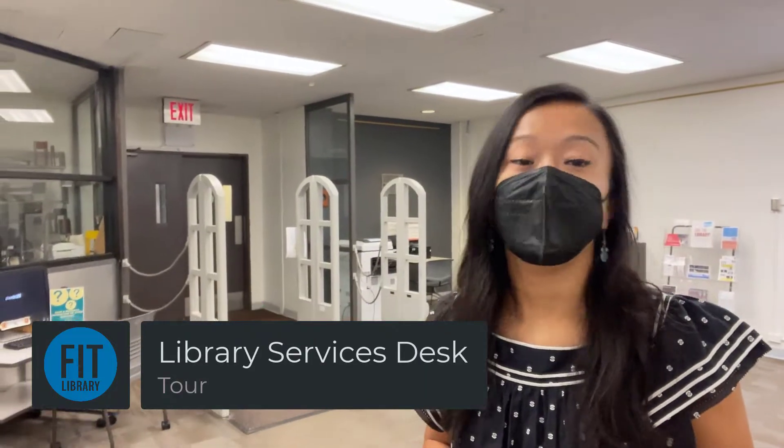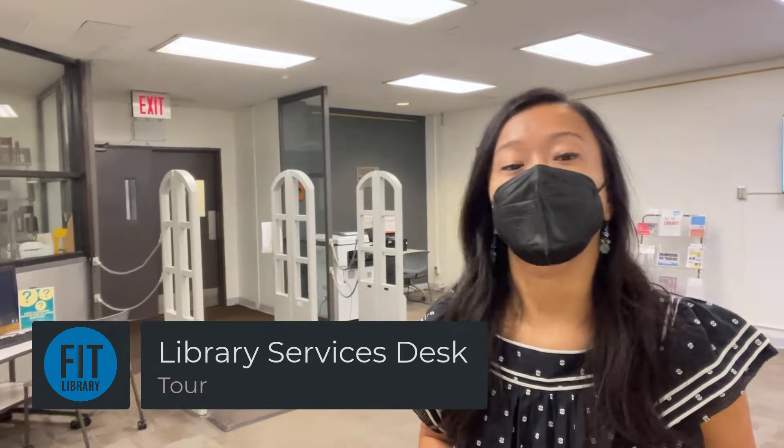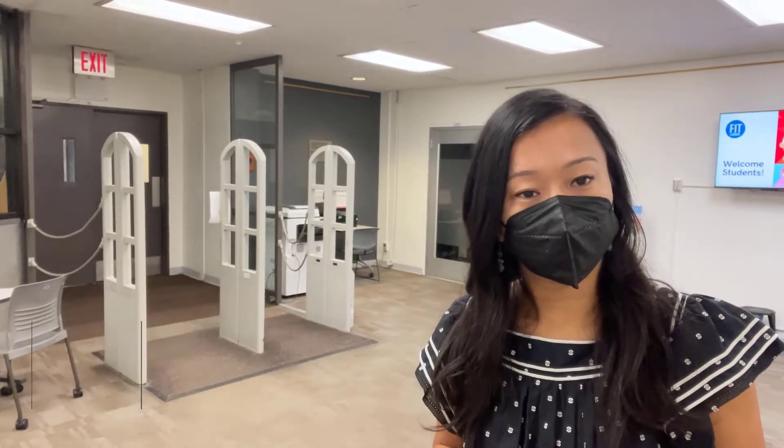Hey guys, FIT Library here. Today I'm going to be giving you a tour of the new library services desk. We have combined some of our service points this semester to serve you better. Come follow me.